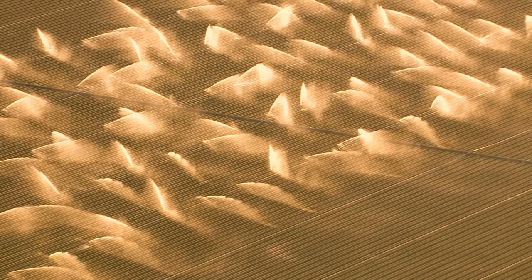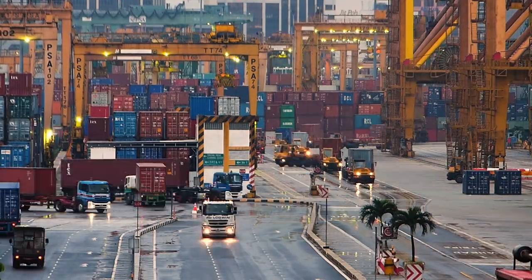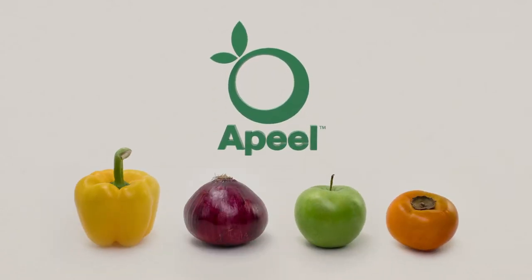That means we use less water, save more energy, and greatly reduce our food waste — all with less reliance on the carbon-intensive cold chain. Appeal: truly abundant, more delicious, longer-lasting fresh food.